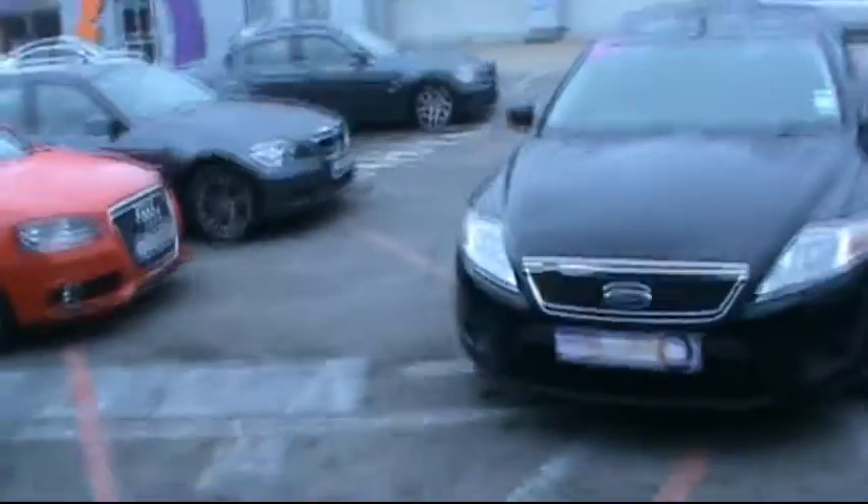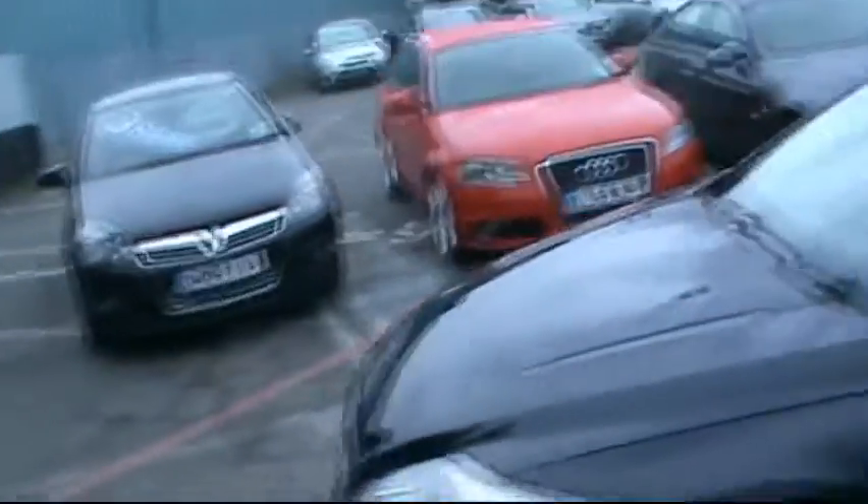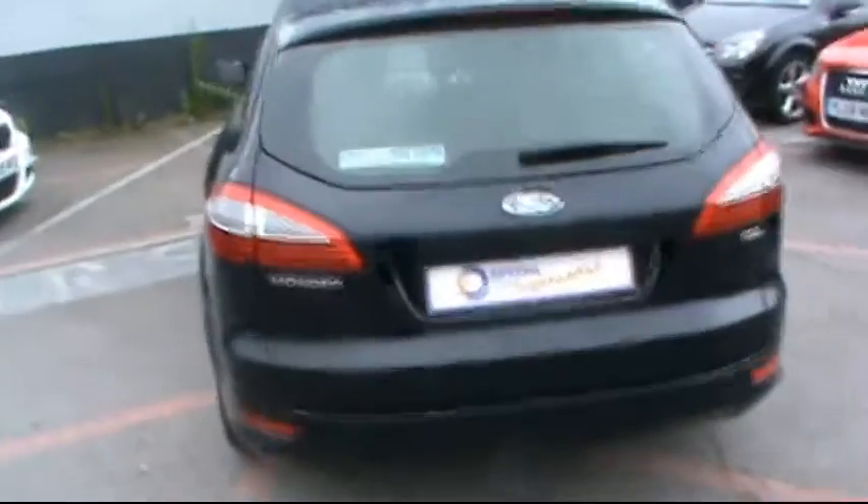Hello and welcome to Imperial Car Supermarket. Here we have the Ford Mondeo Edge. This is on a 57 plate. Just going to do a quick tour of the vehicle for you to highlight its features and benefits. There are no scratches, dents or scrapes. The vehicle's in very good condition.